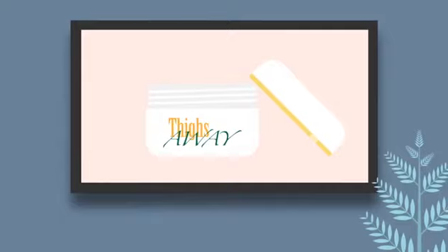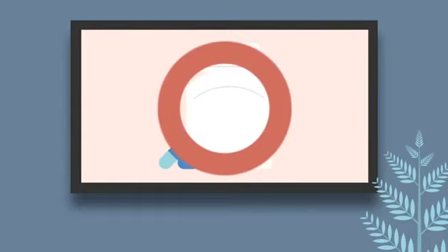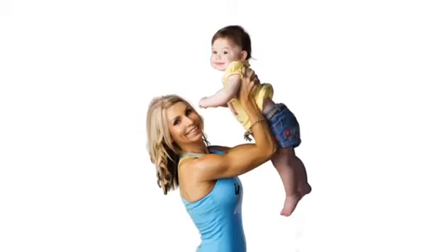Listen, before we go any further, let me assure you this has nothing to do with spot reduction creams, cellulite potions, fad diets, cardio plans, or the latest fat burning superfood pill being advertised on late night TV. What I'm about to share with you is the result of decades of research into the specific weight loss and body sculpting challenges unique to women. The shocking and hidden research I stumbled upon has allowed me to discover a system that has given me consistent success on the stage as a figure competitor for over a decade, and allowed me to stay healthy and energetic as a mother who gave birth in my 40s.